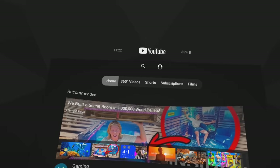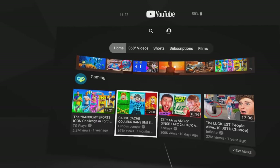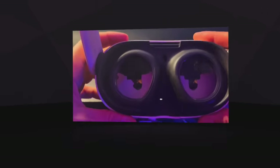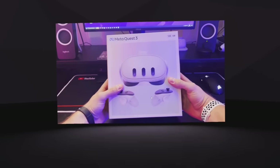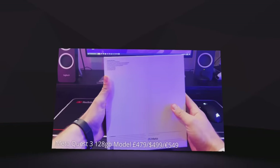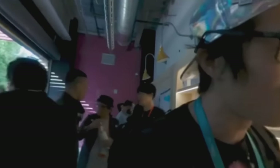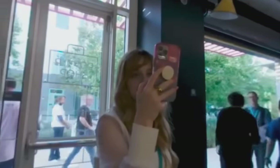Next up is the YouTube VR app, which I haven't used for a very long time. I found it even better than Netflix because you can move the screen all around, make it bigger or smaller, the quality is pretty good, and there's all sorts of 360 content out there. I honestly did not realize how much 360 content exists — it was really good fun checking those videos out. So yeah, the YouTube VR app was surprisingly good.